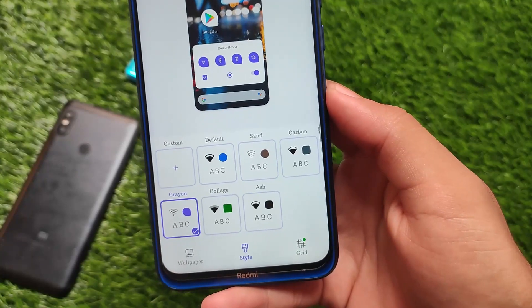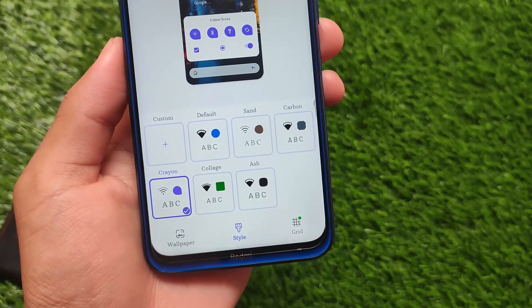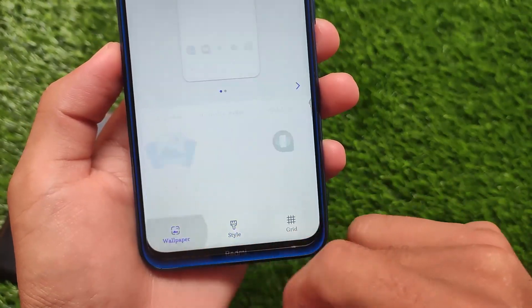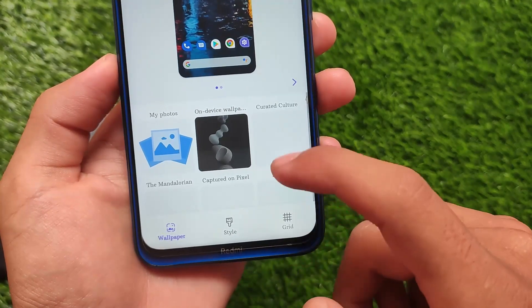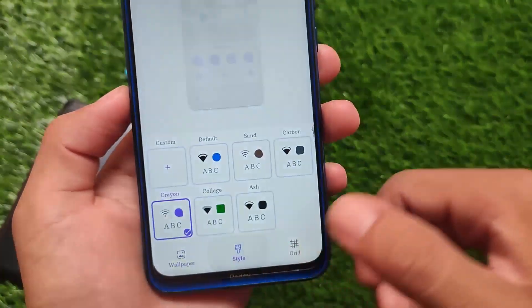There are several themes pre-installed by default in this Pixel Experience Plus edition. I've already applied the Crayon theme, which is working perfectly fine. There are five more themes available as well. You can change the grid size, styles, and wallpapers — everything is customizable.